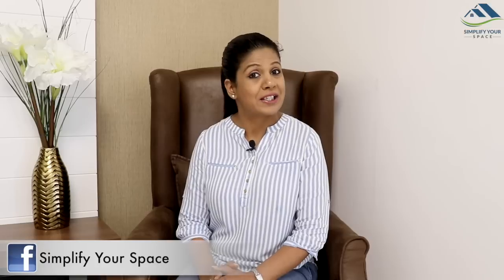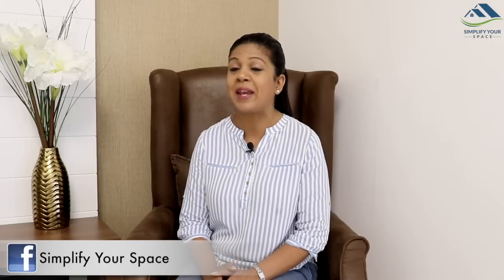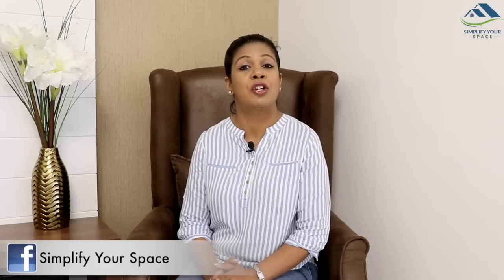Hello friends, welcome back to your channel, Simplify Your Space. Recently we travelled to Delhi to attend my cousin's wedding, so I thought of making a video on packing to attend Indian marriage functions. Packing for Indian marriage functions can be overwhelming as it includes a lot of heavy traditional clothes, jewellery, makeup items and regular casual wear.